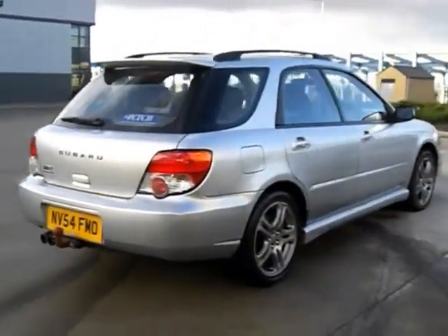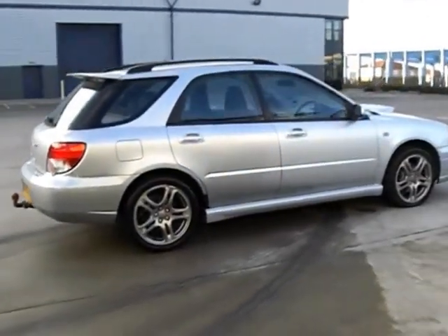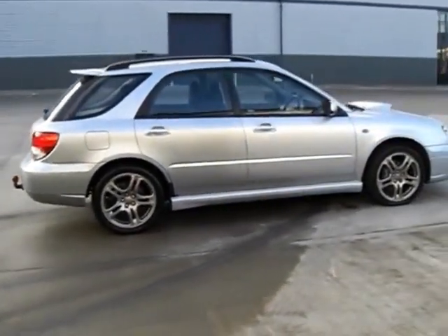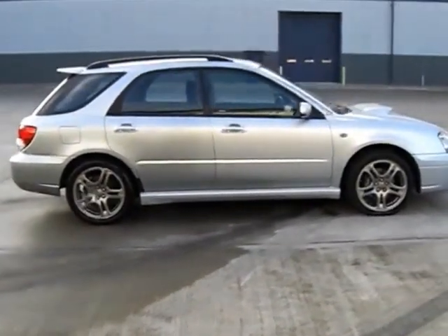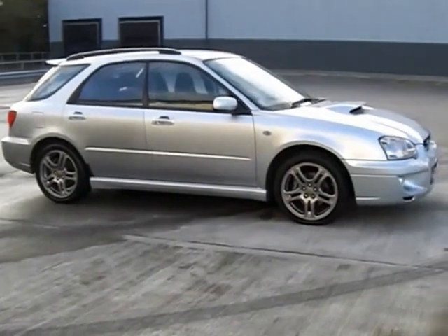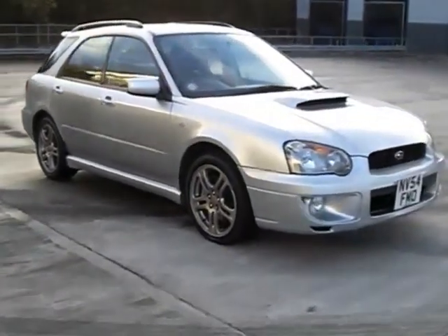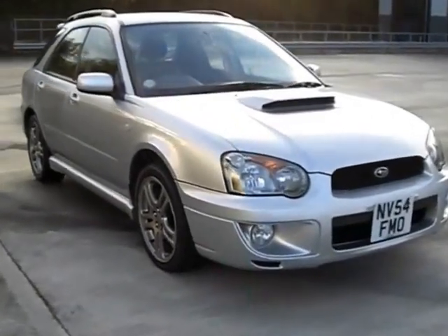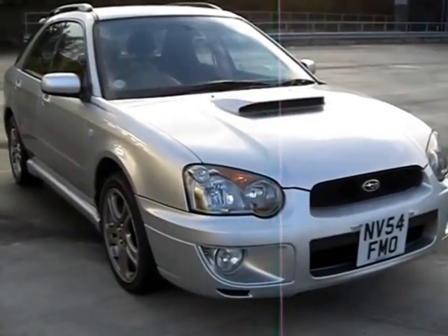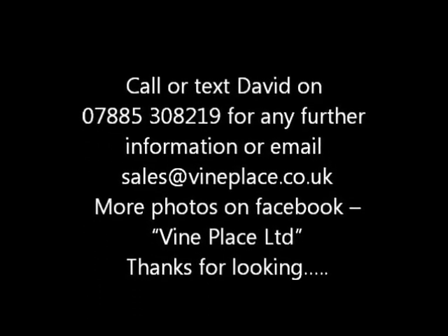If you would like any further information about this car, please call or text David on 07885 308 219, or email sales at vineplace.co.uk. Thank you for watching!